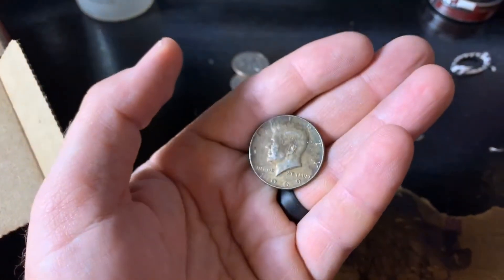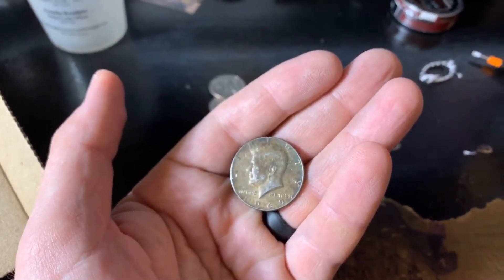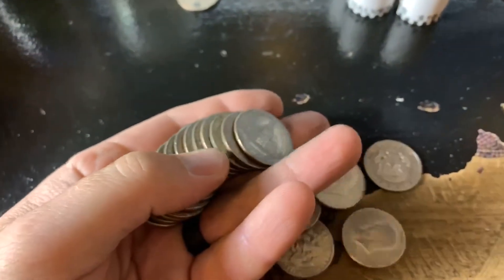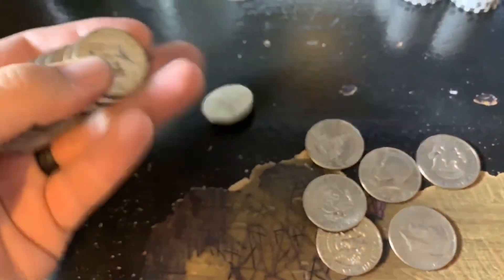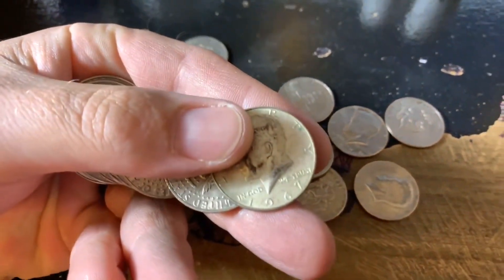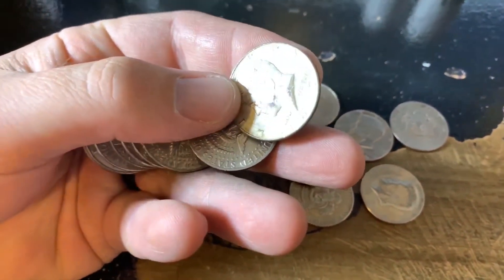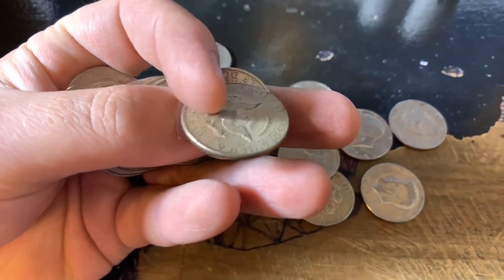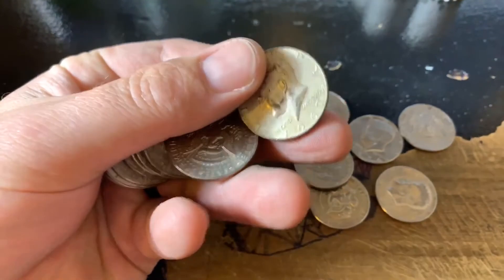Got quite a bit more, let you know what else I find. Got another one there - 67, so that's two 40-percenters. I don't got a lot of rolls left, that's like 15 more rolls, so hopefully we can find some more. Really good box, it's a 67.